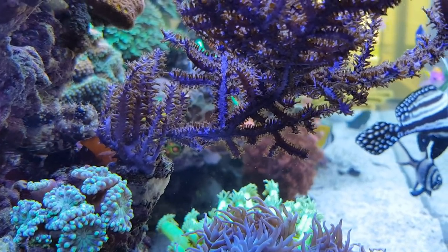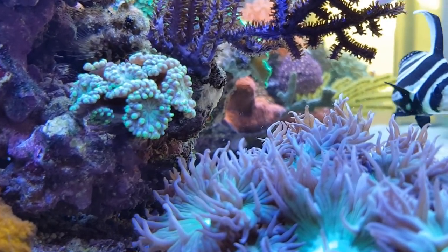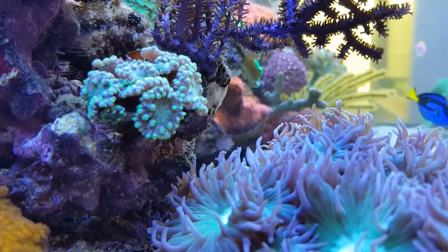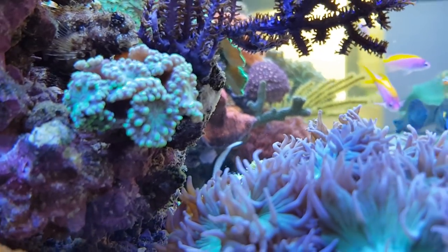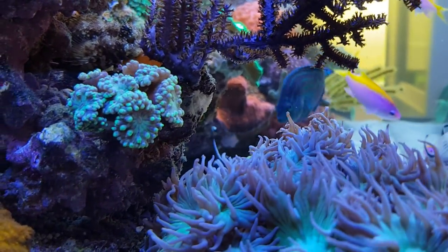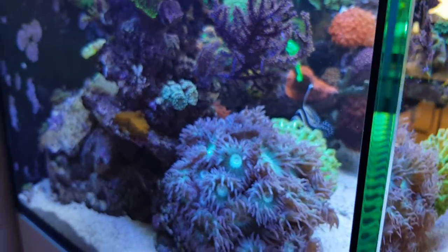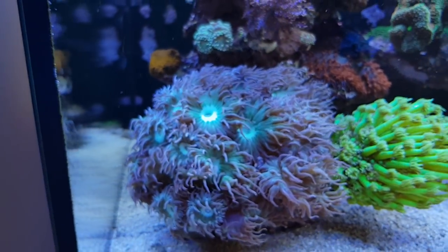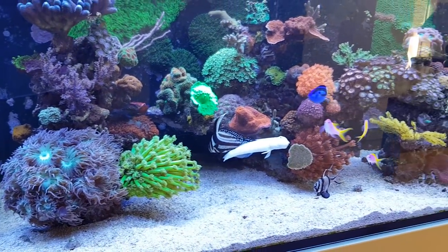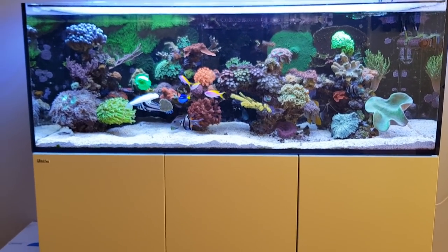Also while we're here, these duncans are still very small but I really like them. They have a nicely drawn polyp. So that's the end of it — I hope you liked this video and enjoyed it. Have a great weekend, bye bye!